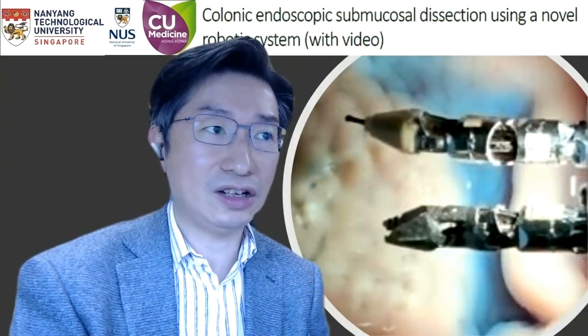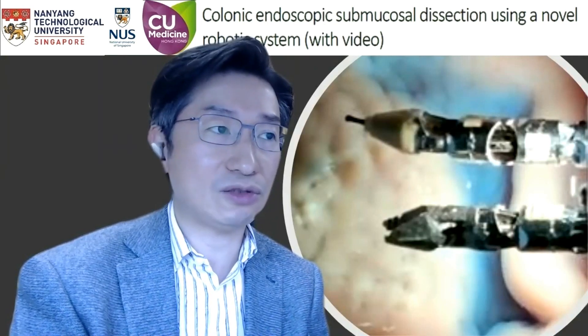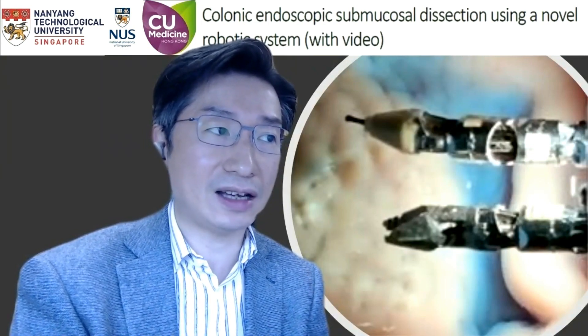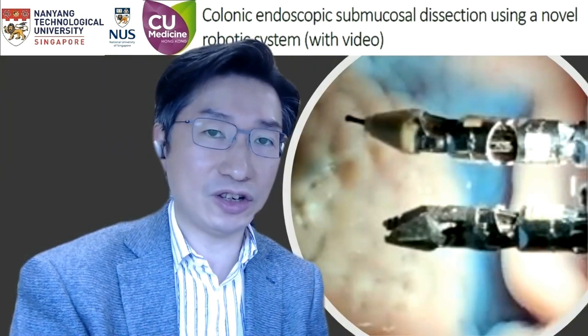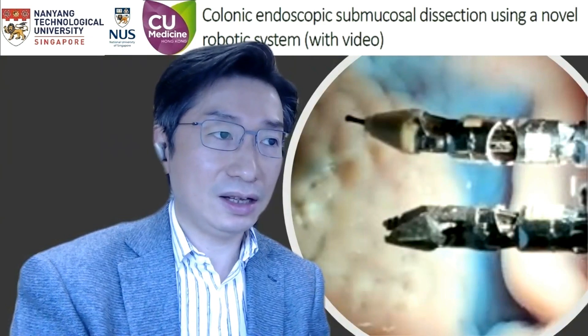This is a pre-clinical animal study to evaluate performance of colorectal ESD using the latest version of the Endomaster system. The latest version of this system consisted of an independently designed flexible endoscopic platform with built-in imaging system and free working channels — two for passage of the robotic arms and one for the accessories.